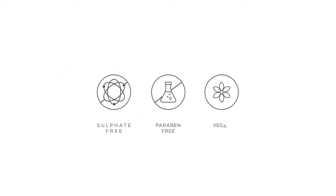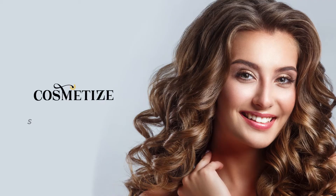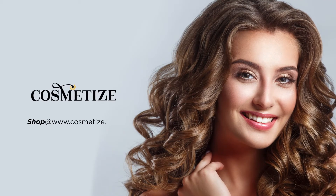This product is sulfate-free, paraben-free and vegan. Give your hair all the love and style with Paul Mitchell products on Cosmetize UK.